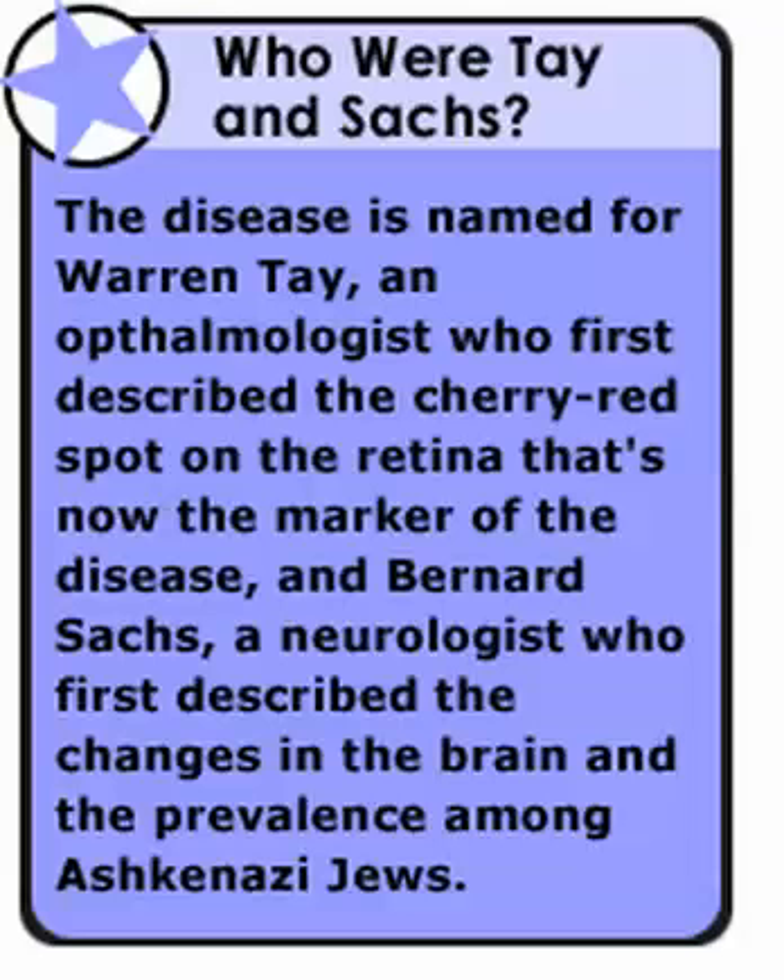Which of the other sphingolipidoses also has a higher prevalence among Ashkenazi Jews? Although Tay-Sachs is considered to have a higher prevalence among Ashkenazi Jews, screening programs have significantly decreased the prevalence of Tay-Sachs in this group. Gaucher disease, which is caused by deficiency of beta-glucocerebrosidase, also has a much higher incidence in this population.